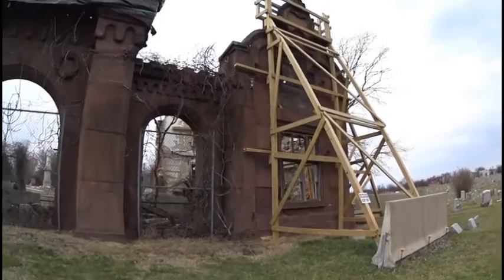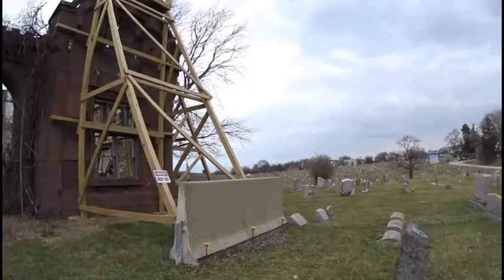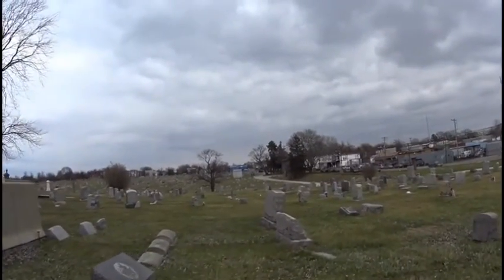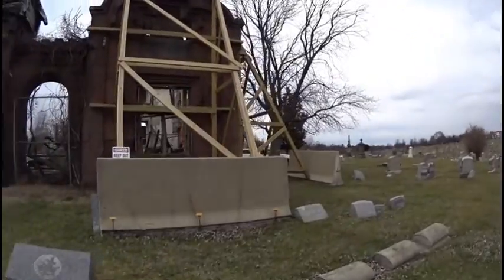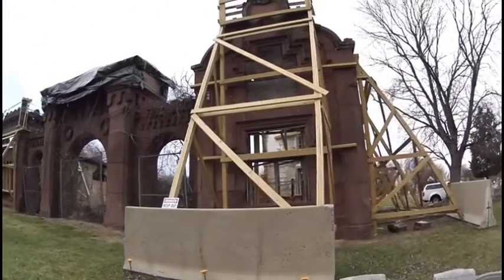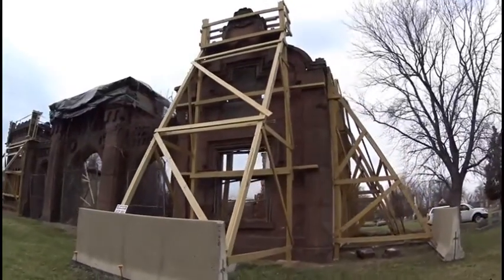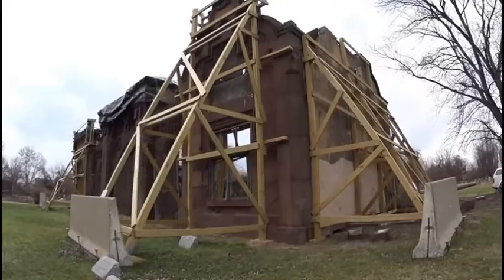The Friends of Moriah Cemetery are apparently trying to figure out how to stop the decaying of it, and hopefully restore it, or at least get it to the point where it'll be safe.